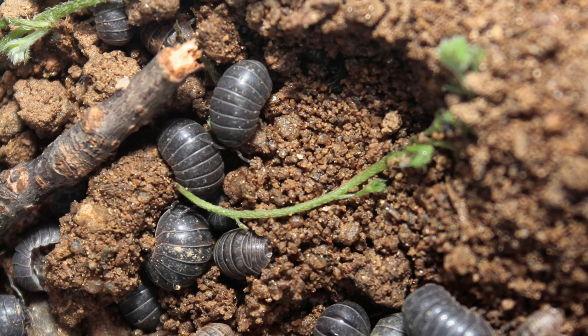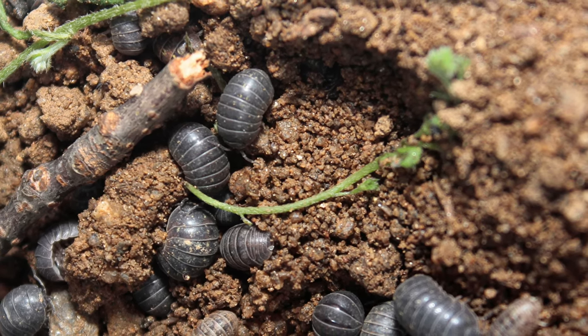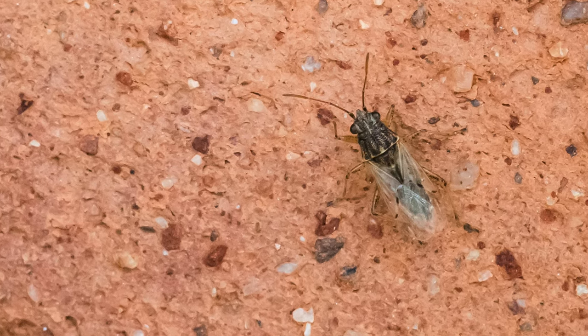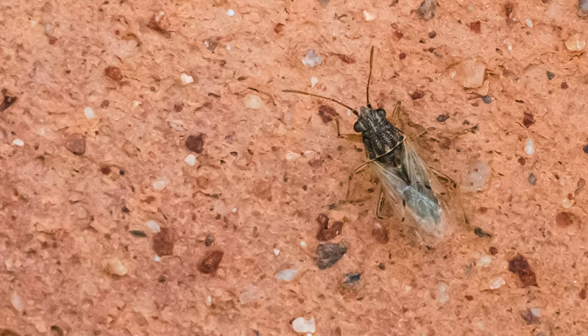I've also seen some issues in some of the soybean fields this year. False chinch bugs have been attacking. I even heard a really odd one — those roly-polies getting into soybean. That's a new one on me; I've never heard that. But seeing false chinch bugs if you didn't get your weeds controlled before you planted soybean.